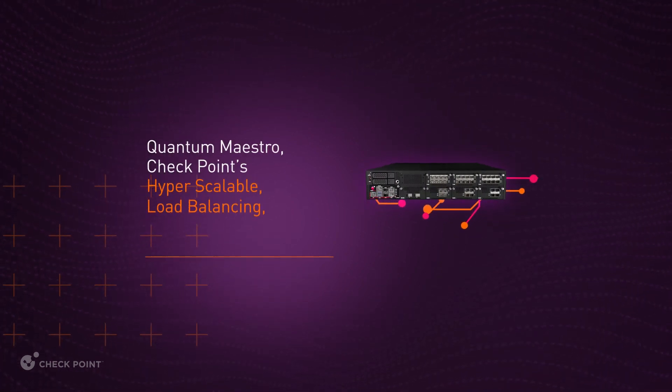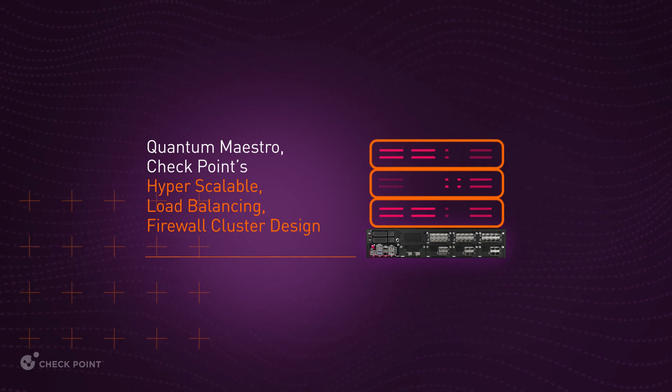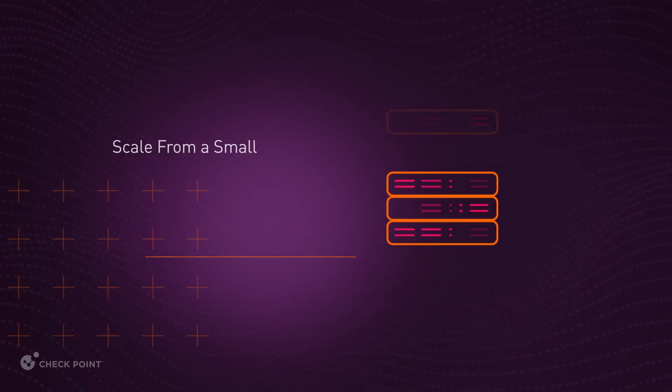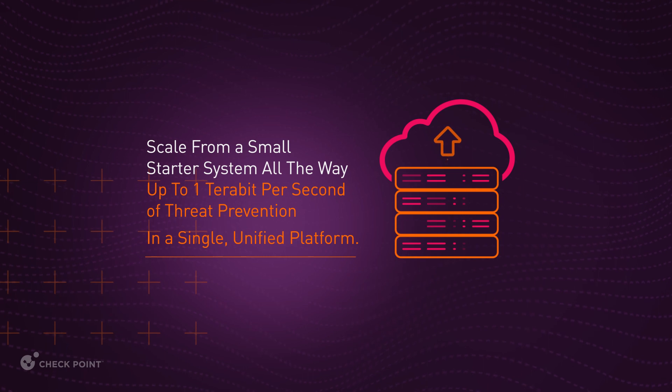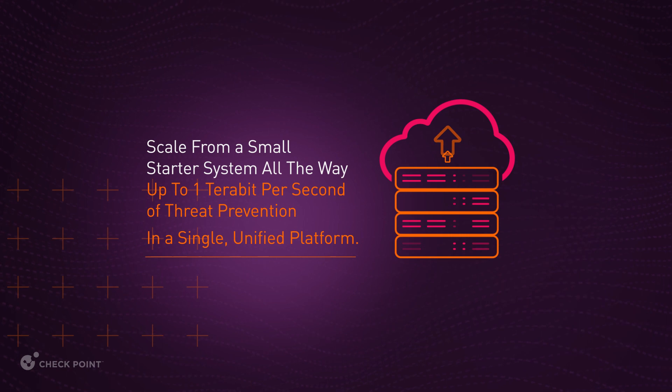QuantumForce appliances also integrate with QuantumMaestro, Checkpoint's hyper-scalable load-balancing firewall cluster design, scaling from a small starter system all the way up to one terabit per second of threat prevention in a single unified platform.